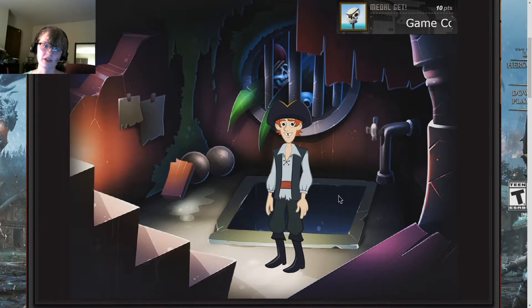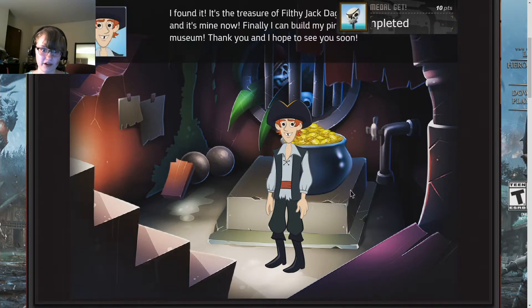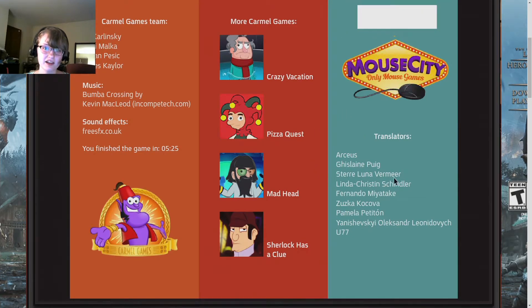And we got the treasure! Hooray. So that has been Jack's Treasure, or Finding Jack's Treasure. If you liked it, click the thumbs up. If you want to join House Griffin Puff, click the subscribe button, and I will see you next time. Don't forget to share this. Bye. I'm sweating to death.